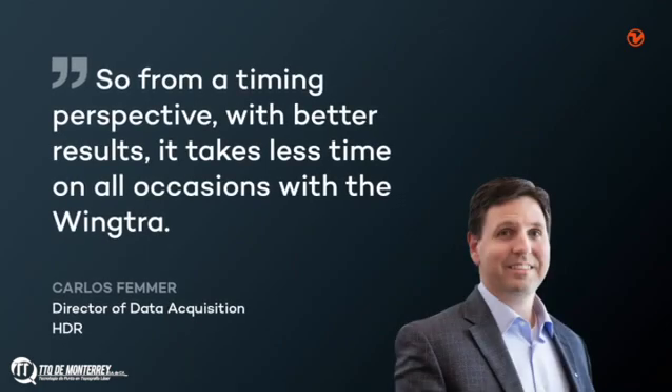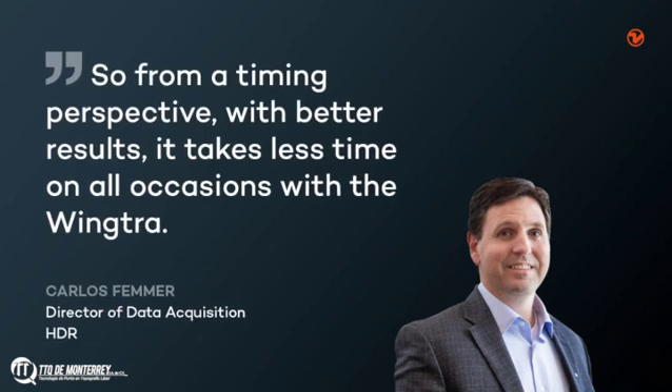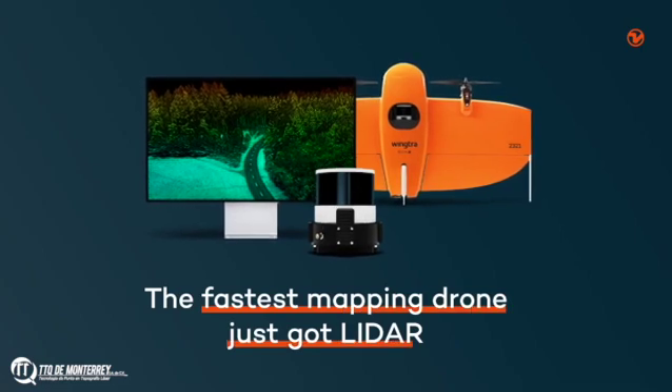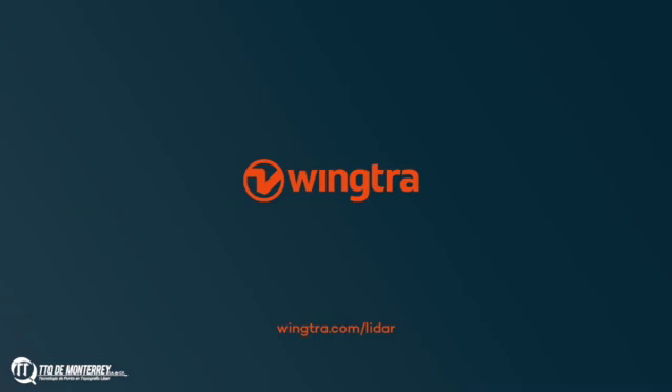Hear from our satisfied customer. From a timing perspective, with better results, it takes less time with the WingTRA. The fastest mapping drone just got LiDAR. Contact us now and start mapping faster.